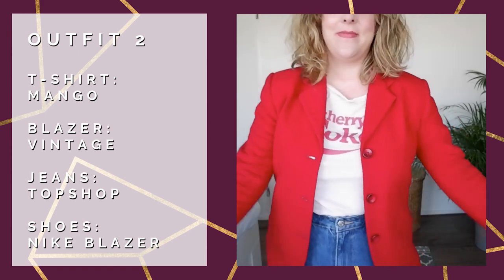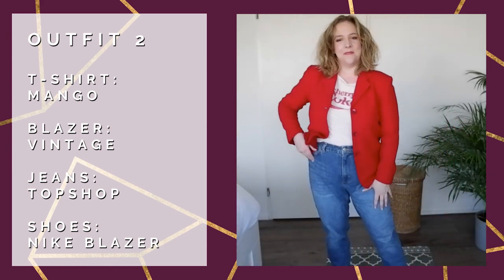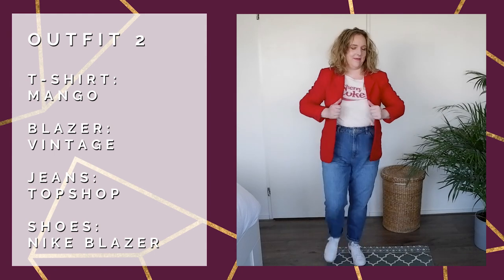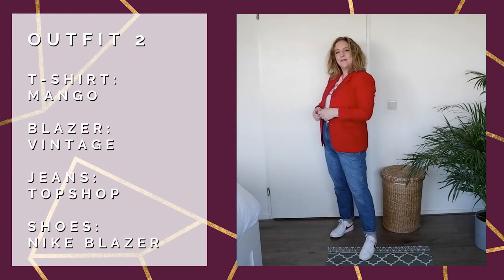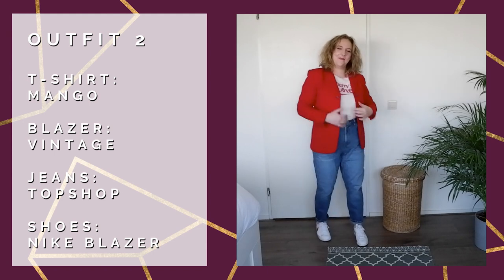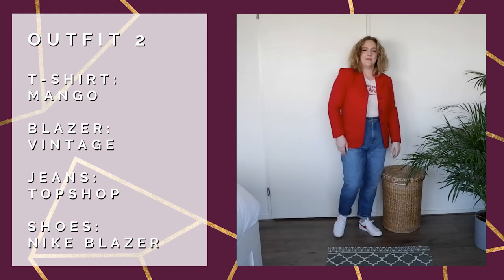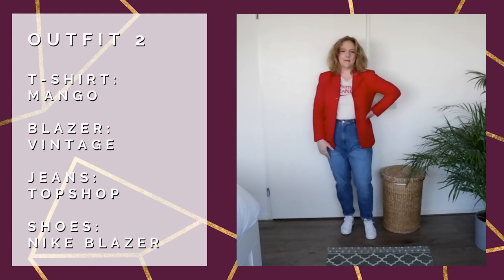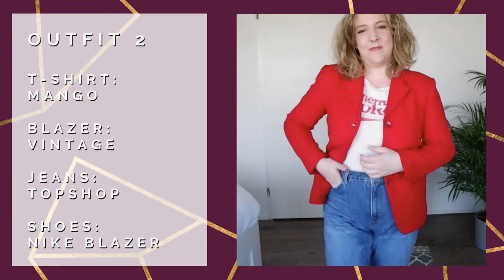...wool cashmere blend blazer that I picked up for 10 pounds in a sale when I was in London. It's really one of those dream items — perfect fit. It is very vintage because it has three buttons and it used to fit a little more oversized on me than it does now. I love wearing this with gray t-shirts underneath and then mom jeans, but I styled it up here with a pink and red t-shirt. The t-shirt was too soft a jersey, which is actually why it's in my pajama drawer now.